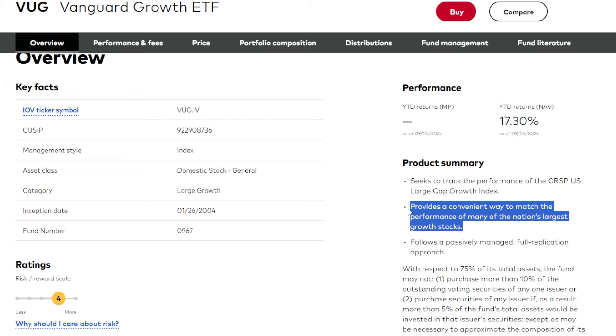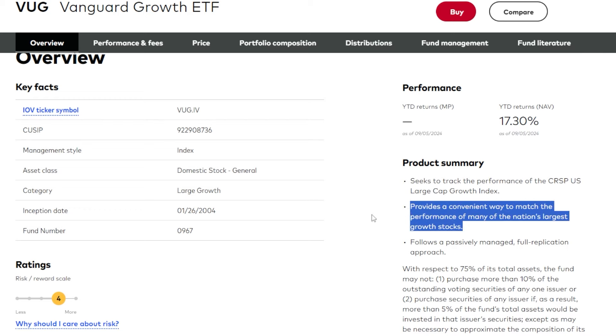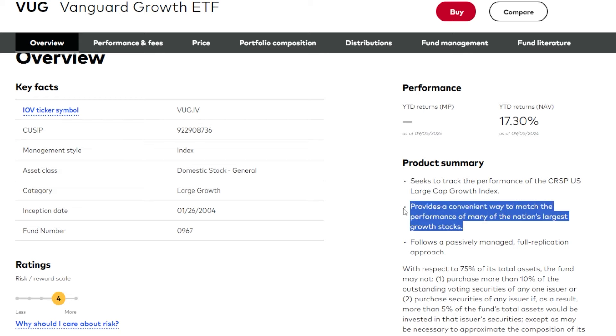I want to dive into the world of growth investing especially because I'm at the point — or very close to it — where I'm earning more or less enough dividends monthly to sustain my lifestyle. With dividend reinvestment and the dividend increases I've seen across the portfolio, I feel good on the dividend side. VUG provides a convenient way to get growth exposure across many of the nation's largest growth stocks, which is exactly what I want.